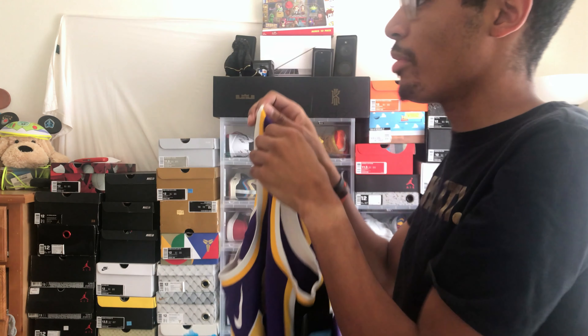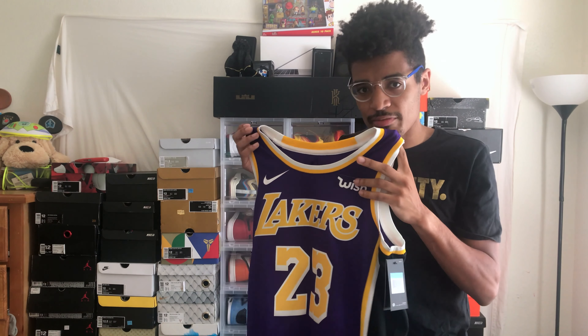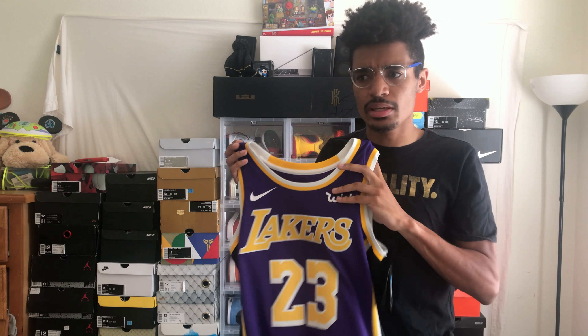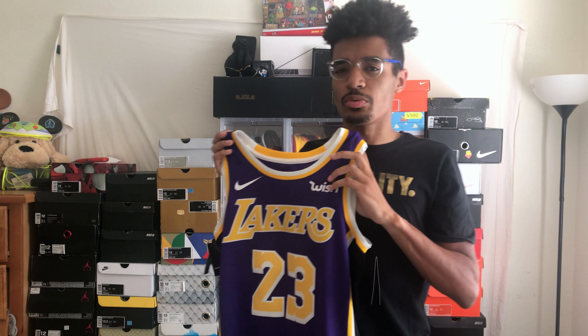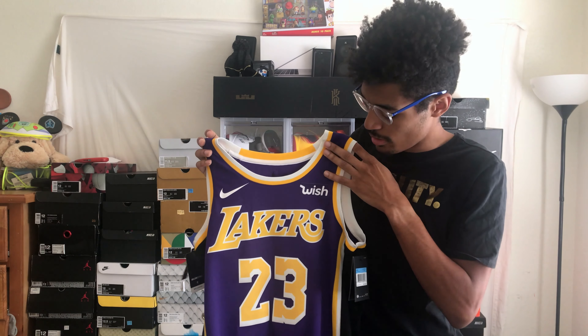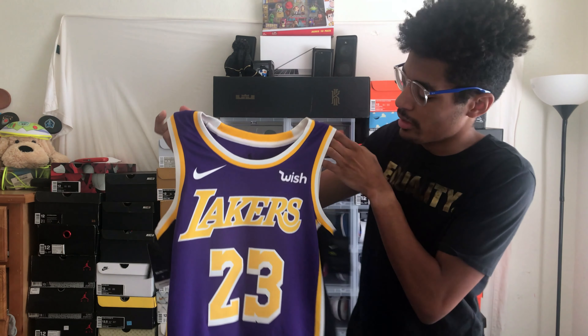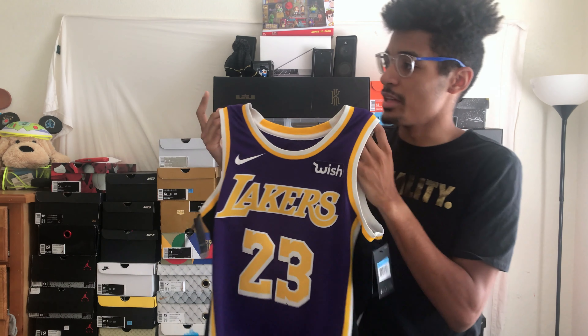You're probably wondering about that patch up top — my jersey doesn't have that. If you order from the team stores or certain other places, they have the official sponsor patch. That's why I went ahead and ordered from the Lakers store instead of waiting for another store, because I wanted this one as close to an authentic jersey as possible without spending all that bread.